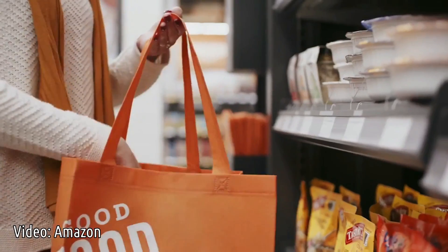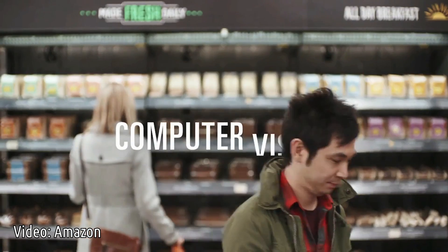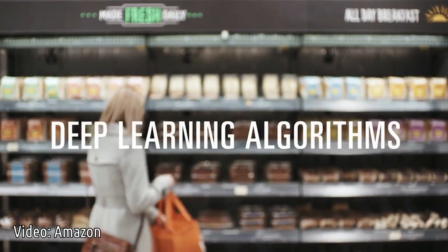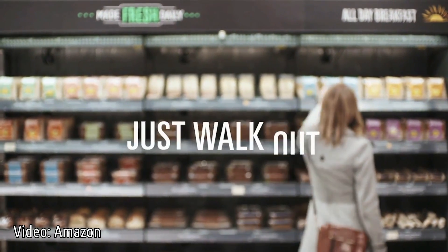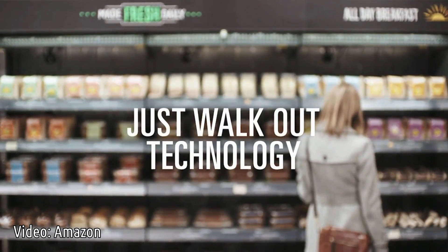So how does it work? We use computer vision, deep learning algorithms, and sensor fusion — much like you'd find in self-driving cars. We call it Just Walk Out technology.